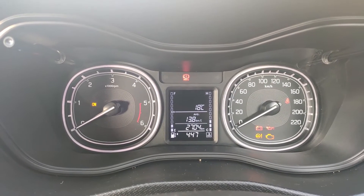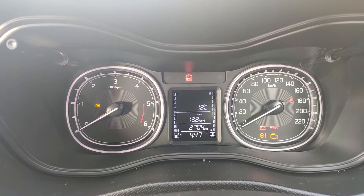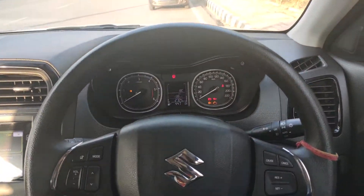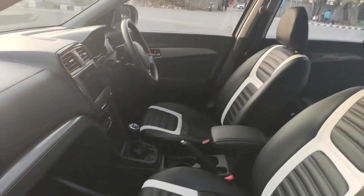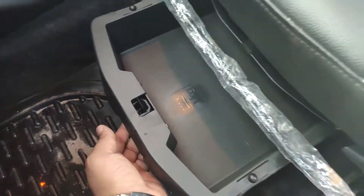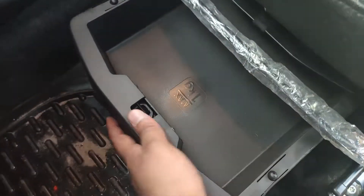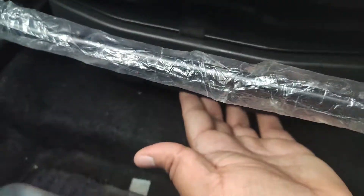The instrument cluster is neat and clean. It is big and easy to read. It shows average fuel economy, total kilometers, and total trip time. There is also a secret storage box here which can hold a maximum of about 1 kg. You can keep items in the storage box and close it from here.